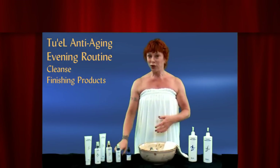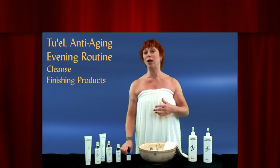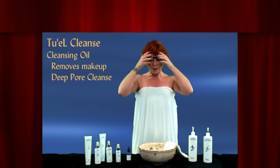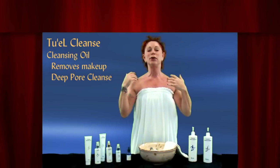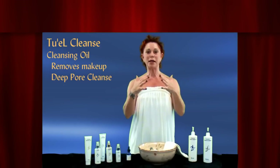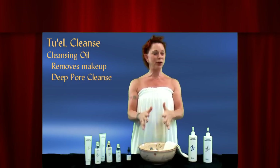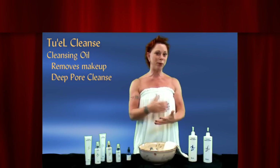I'm combination skin, so I'm going to be using the Agilene line. Aging skin is dry, combo, or oily — it simply got older, so it comes with its own finishing products. With my skin, because I don't have acne or skin problems, I don't actually have to do a pre-cleanse. I can go right into the deep cleanse and combine makeup removal with deep pore cleansing.